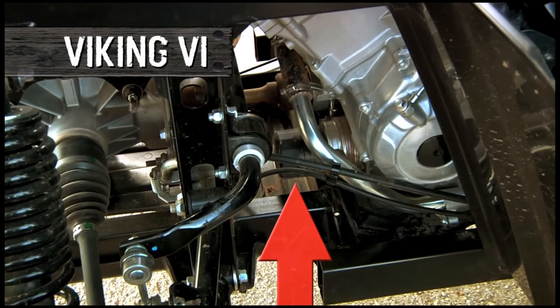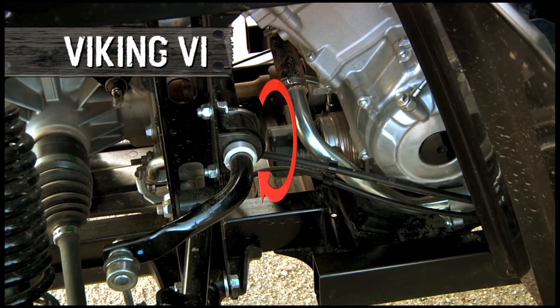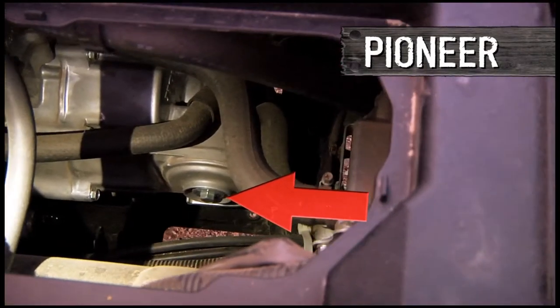The oil filter on the Viking is right here, and it's a no-tools, spin-on design. The Pioneer's is way down here, and you'd better have a wrench handy.